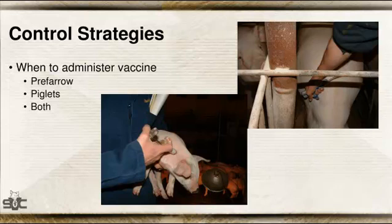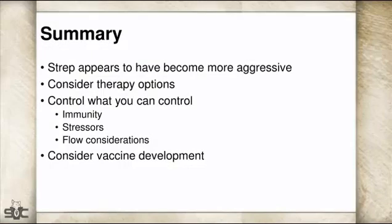You also have to decide where to apply the vaccine — pre-farrow in sows, in piglets, or both. In severe cases, placing it both pre-farrow and in piglets has been the biggest success. If it's more of a nursery problem, you can sometimes get by with just piglet vaccination. But if you're already seeing it in the farrowing house, the best way to get in front of it was to vaccinate sows pre-farrow — we did that at three and six weeks pre-farrow — and then give piglet shots at processing and weaning.